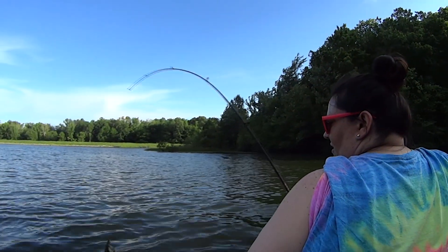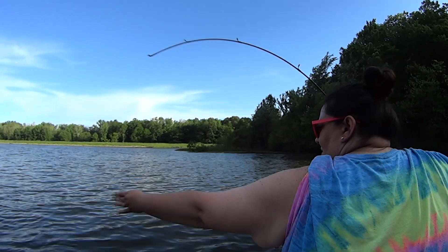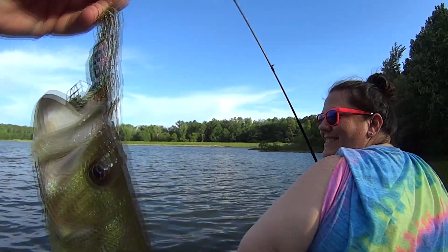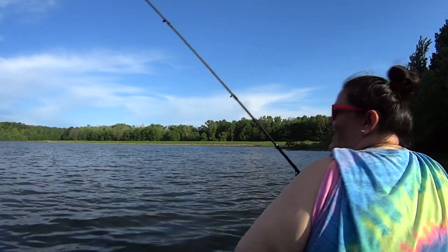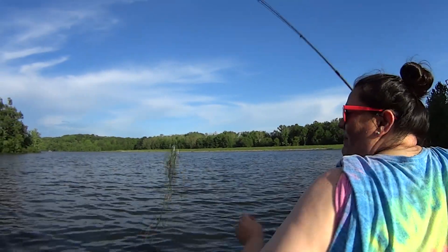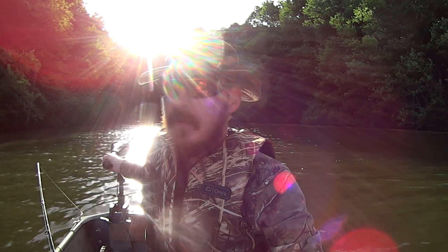There it is — it's a fish, it's a bass, and it's a good one. So I've lost count of how many fish she's got today. I've got one. It ended up being a keeper just because of the way I hooked it. We're going to go ahead and keep this one too since I've already got to clean some fish.